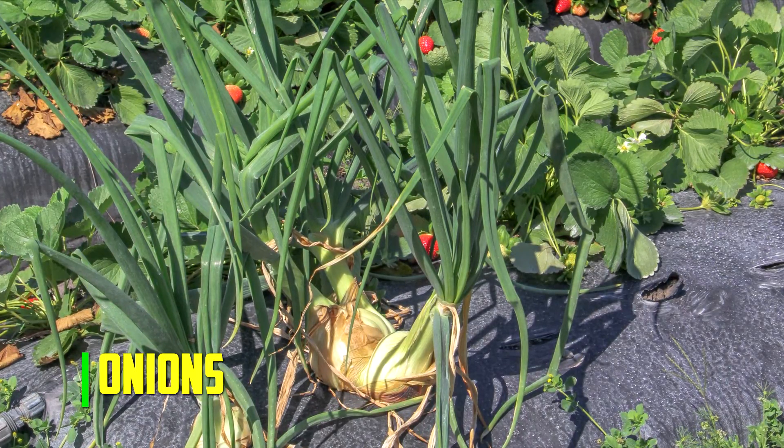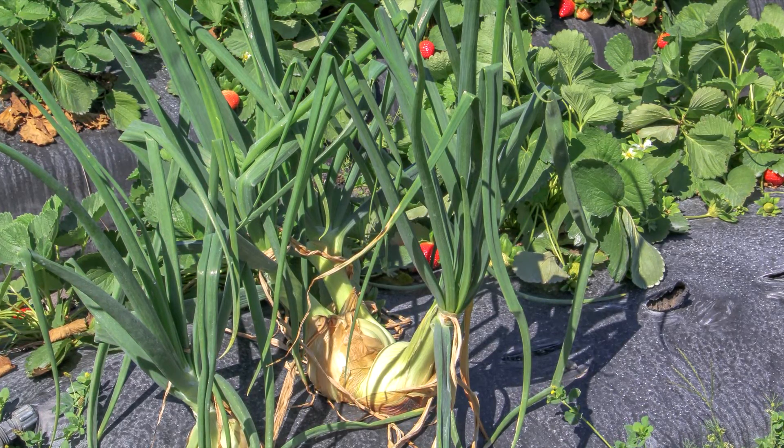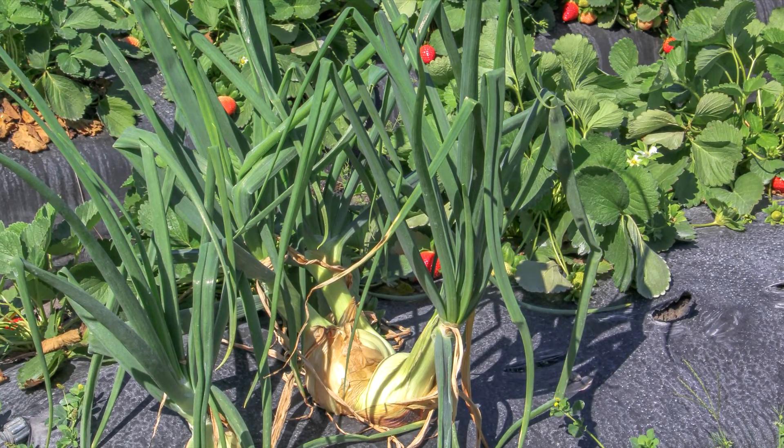Onions. These pungent vegetables make excellent strawberry companions. Many garden pests that feed on the leaves and fruits of the strawberry plant are naturally deterred by their unpleasant stench.